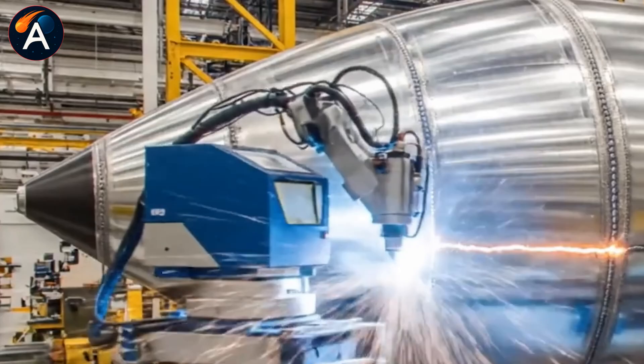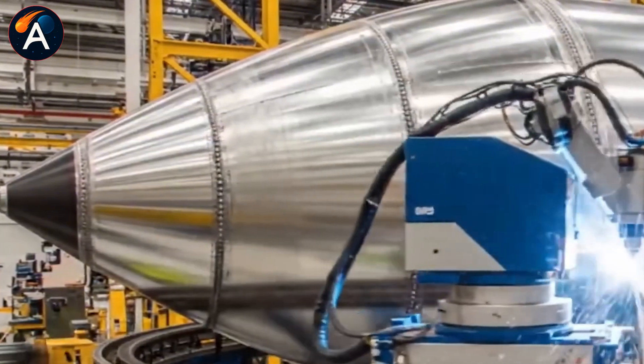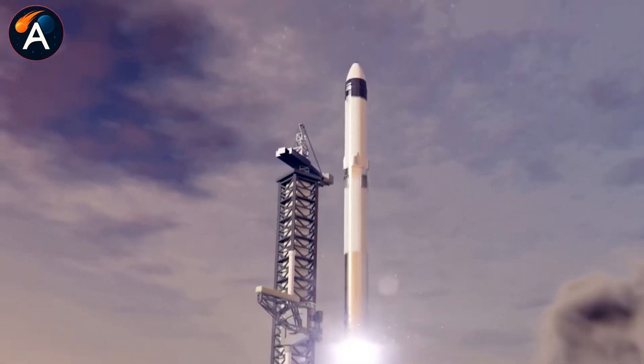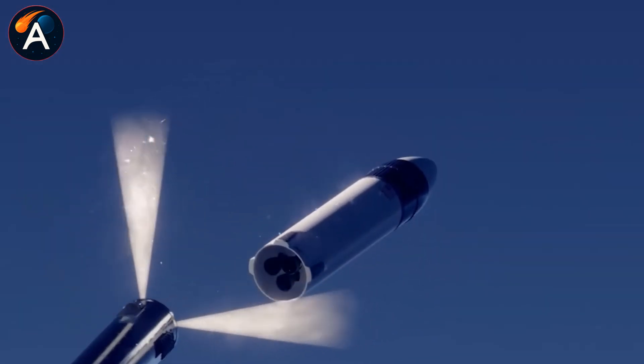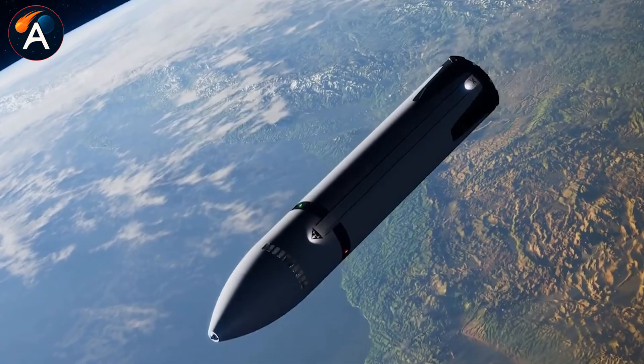Just a stripped-down hull, suggesting a mission profile that has nothing to do with atmospheric reentry. For anyone tracking SpaceX's development, this is the clearest signal yet that S-44's nose section has been repurposed into the first functional HLS crew cabin.